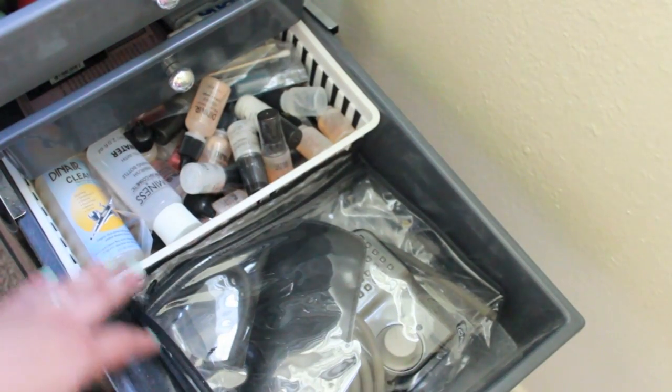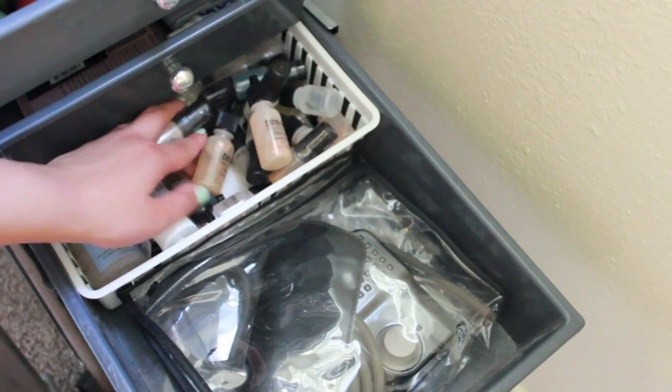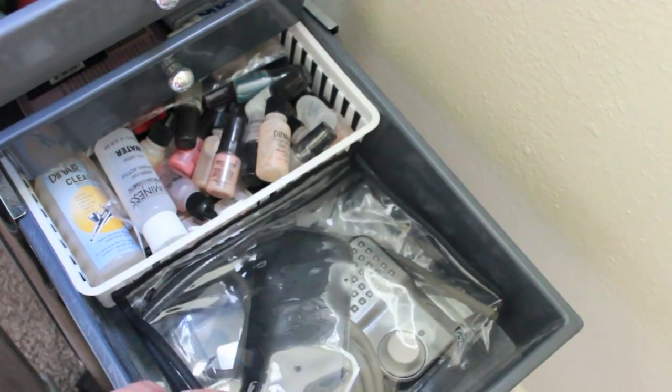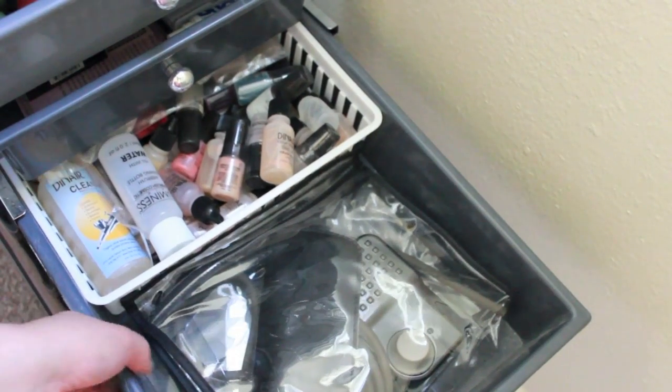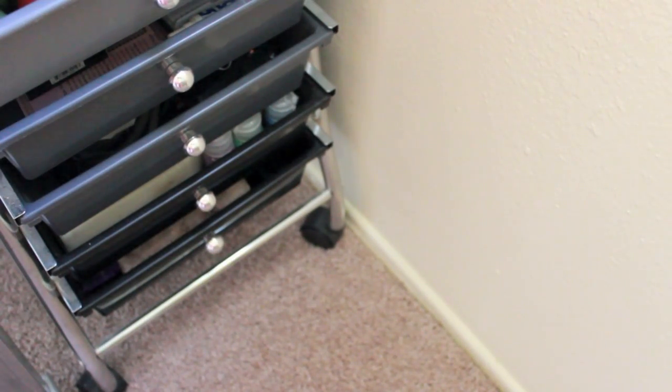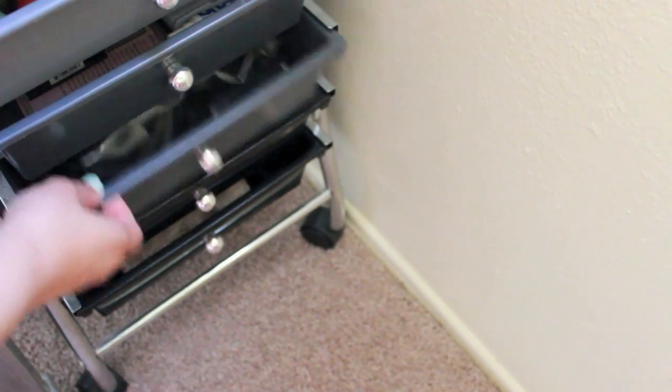Next in here is my airbrush drawer. I have all my airbrush makeup in here, which is mainly Dinair. I have a Dinair airbrush compressor right here and my cleaning supplies for my airbrush stuff. I also have another airbrush compressor in my closet — I don't really like it, but I do have it just for backup.